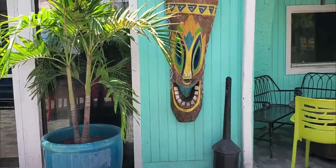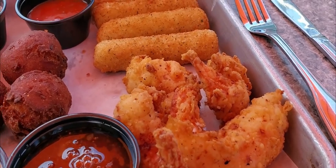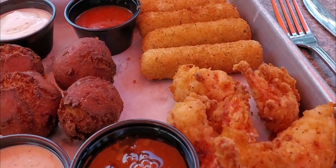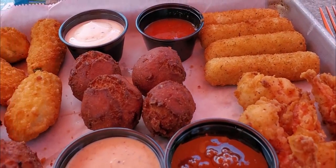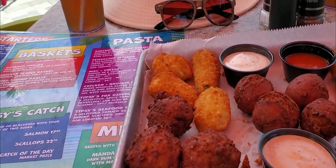We kept it light since this was technically breakfast, but we couldn't help ourselves but try something deep fried. We had the Tipsy Sampler Platter: fried shrimp, hush puppies, jalapeno poppers, conch fritters, and mozzarella sticks. A plus for a deep fried breakfast.